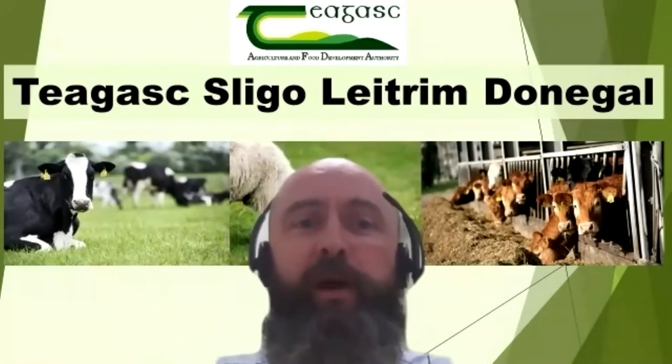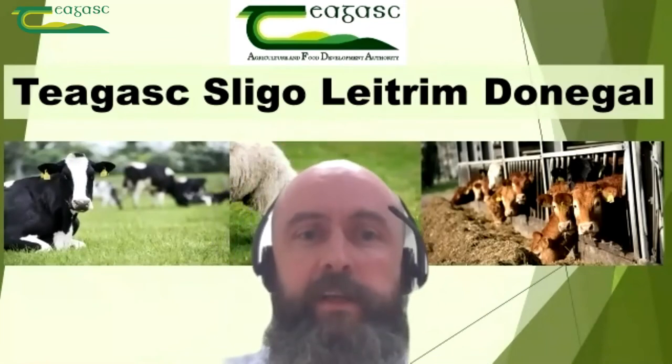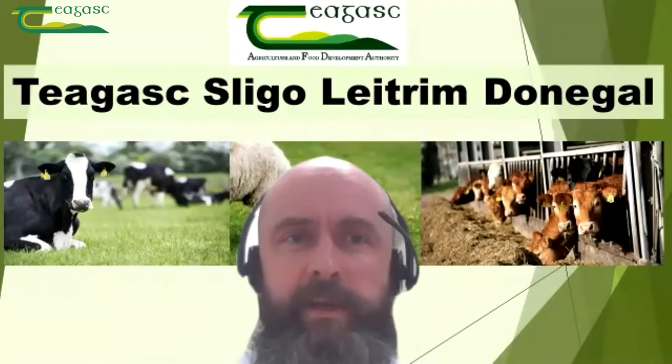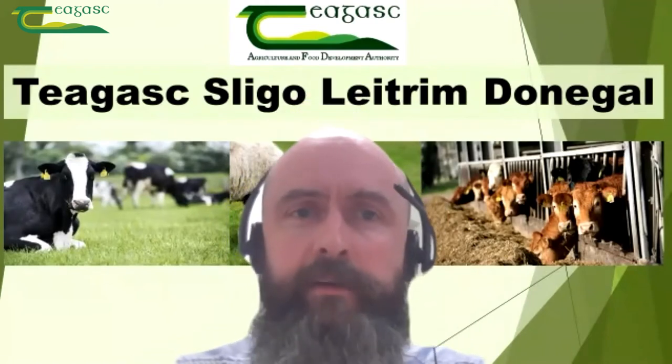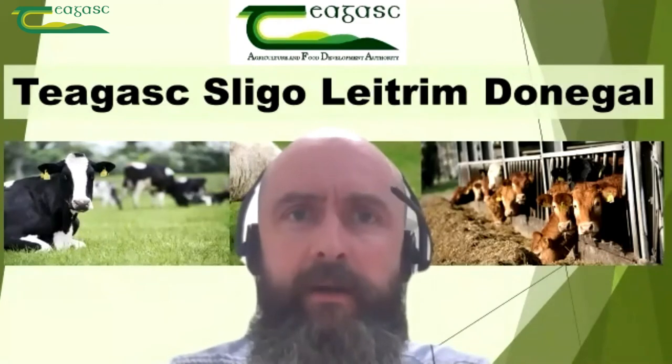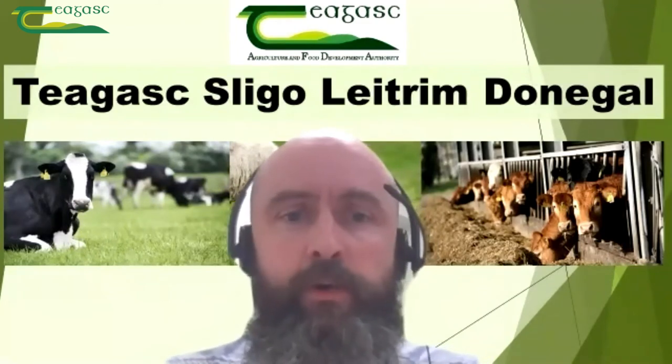Good evening. You're very welcome to this, the seventh installment in this webinar series from myself and my colleagues here in Chagas, Sligo, Leitrim, Donegal. My name is Cian Condon. I'm a Drystock Advisor based in Manor Hamilton in County Leitrim and I'll be your host here this evening.